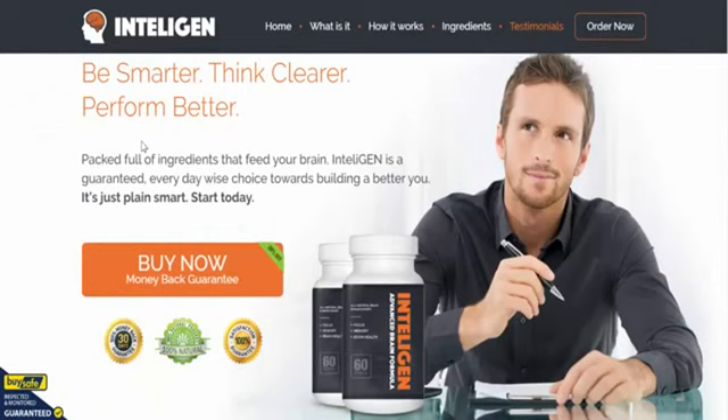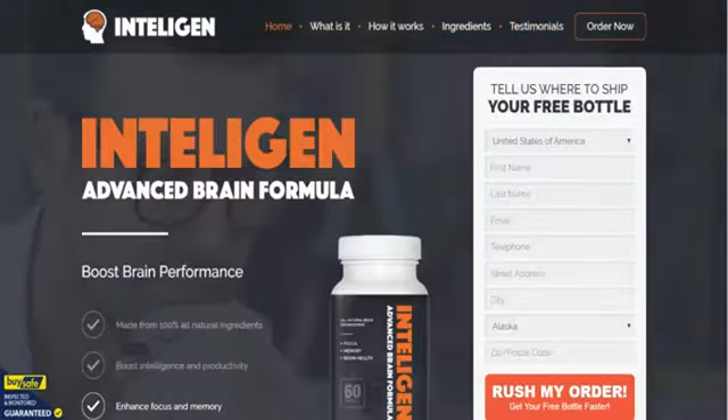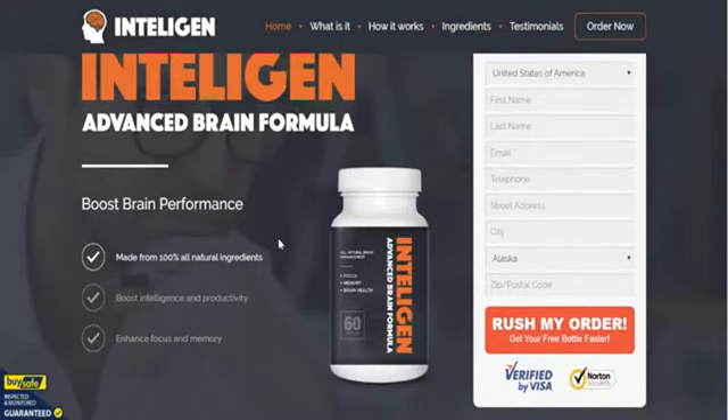The final part says: 'Be smarter, think clearer, perform better.' What more could you say? Inteligen is one of our favorite brain formulas and nootropic supplements right now. Our advice is grab it while you can, and a little bit later on we'll also show you how to get a discount on the product. Thank you very much and we'll catch you on the other side.